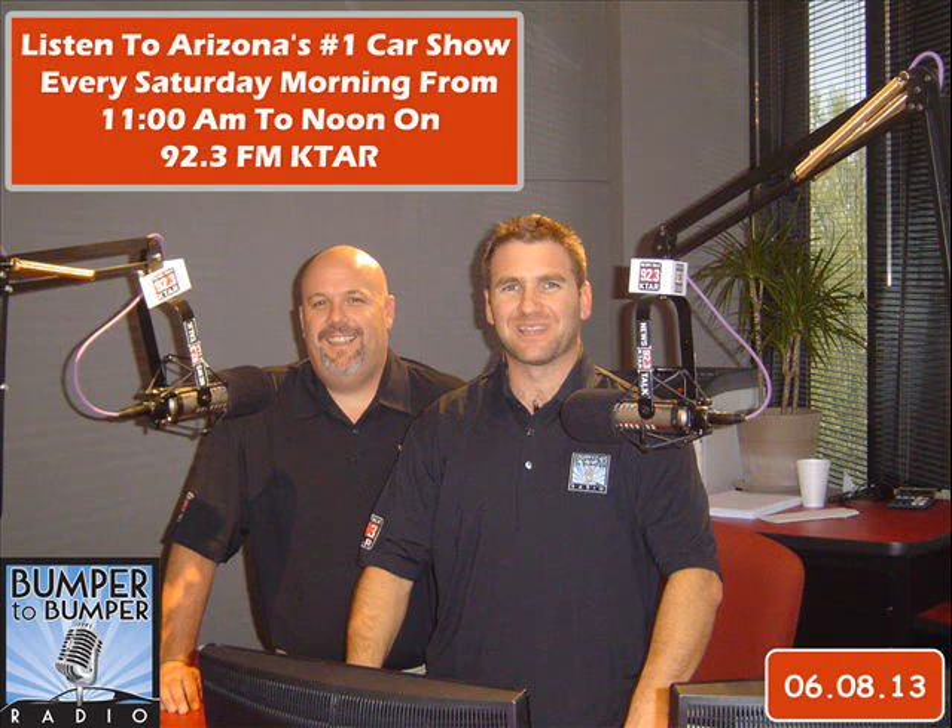Thanks everybody for sharing your Saturday with us. We hope you enjoy the lovely 108 degrees. He is Matt Allen, I am Dave Riccio. If you have a guy who takes care of your car, stick with him. If you're looking for one, go to BumperToBumperRadio.com — there's a list of great shops. If you need a personal referral, send us an email. We'll be back next week.